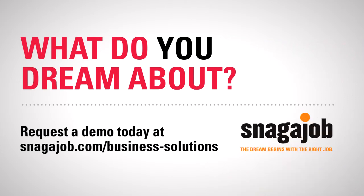Start hiring more efficiently and more effectively. Request a demo today at Snagajob.com/business-solutions.